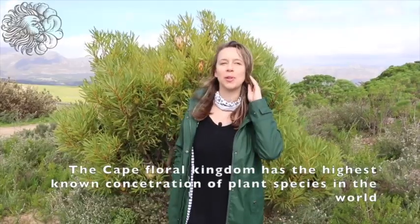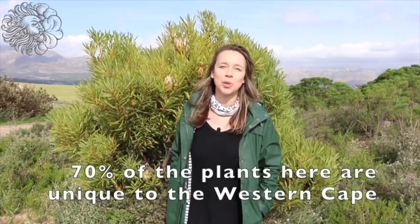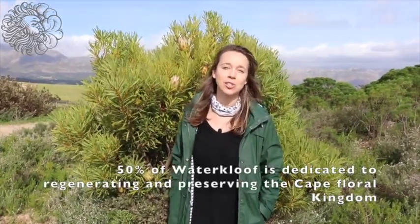Our beautiful indigenous plantation is called the Fynbos on the property. Behind me you can see some of the proteas which are beautiful and blooming right now. With all of this indigenous Fynbos on the property, Barter Cliff holds biodiversity championship status to make sure that we're looking after the environment and preserving these beautiful plants that are native to the Cape.